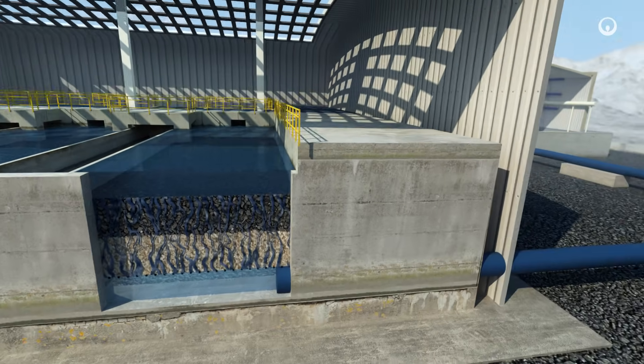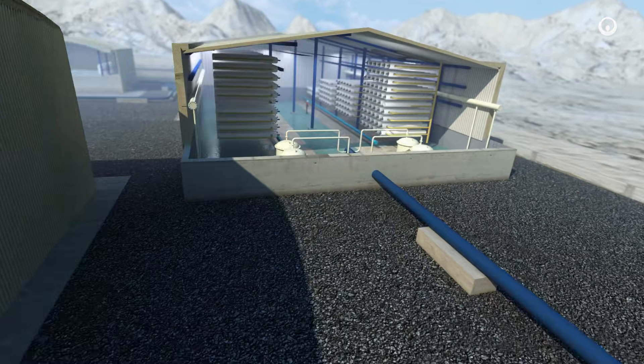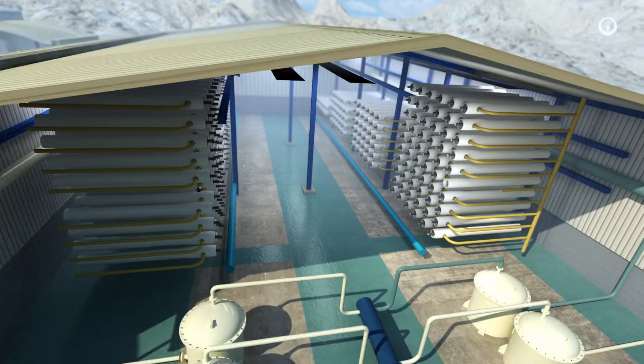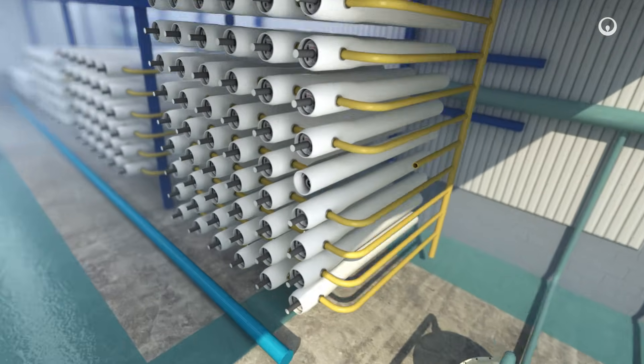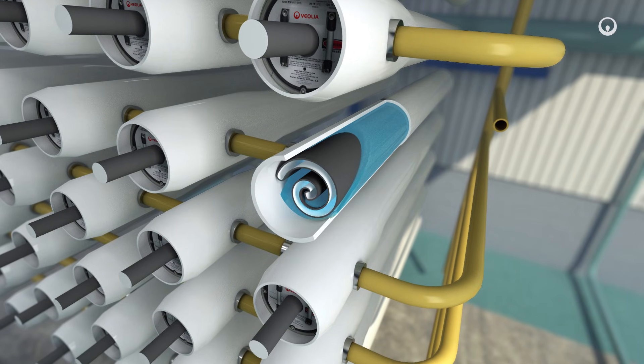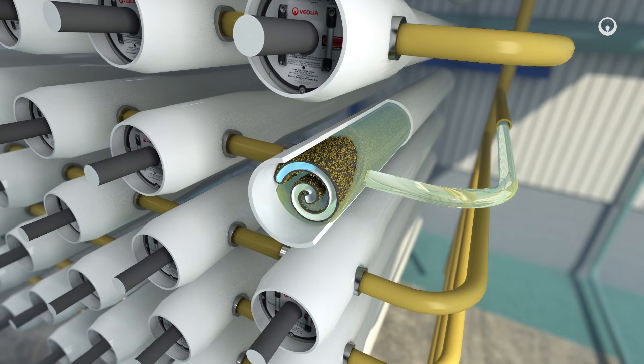At this point, the water contains nothing but salt. We microfilter this saline water, then treat it using reverse osmosis technology. We pump the water through extremely fine semi-permeable membranes at very high pressure. These membranes hold back the salts and let the water through.